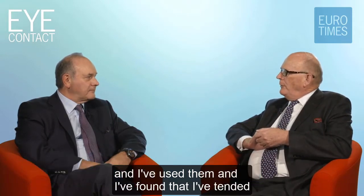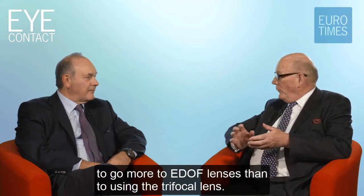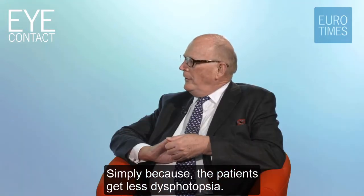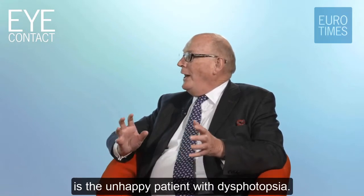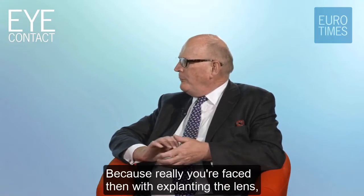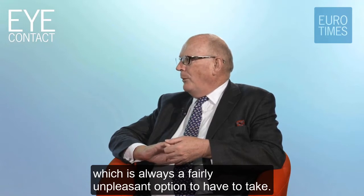I've found that I've tended to go more to EDOF lenses than to using a trifocal lens, simply because the patients get less dysphotopsia. And the thing that really haunts you as a surgeon is the unhappy patient with dysphotopsia, because you're then faced with exchanging the lens, which is always a fairly unpleasant option to have to take.